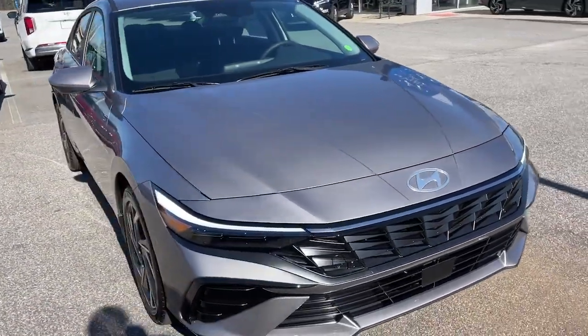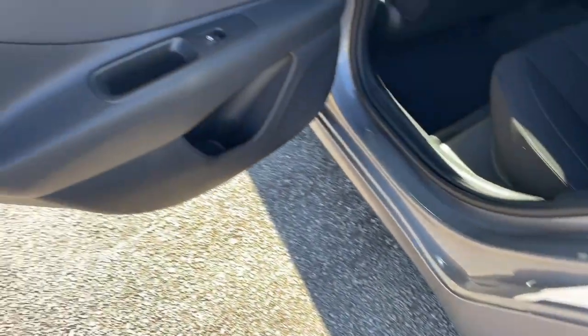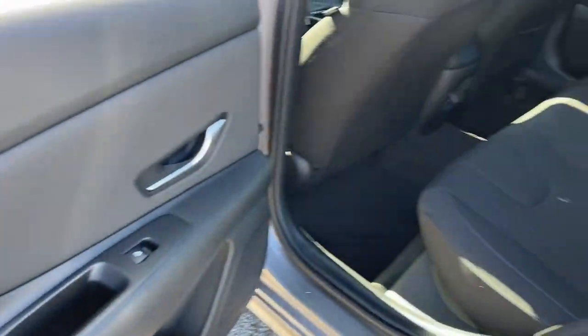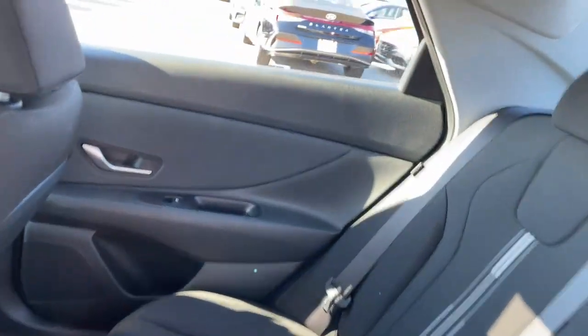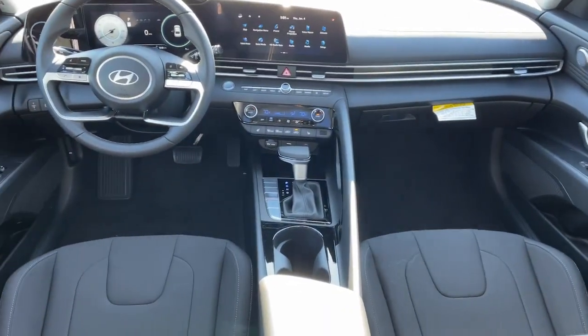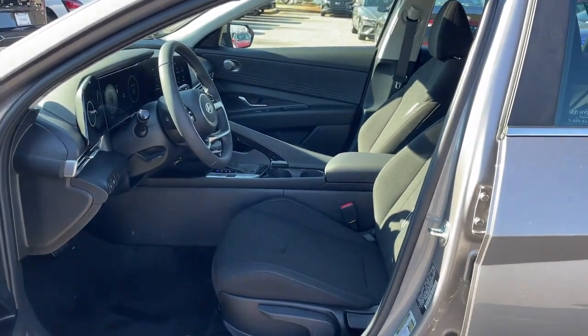The following are some of this vehicle's highlighted options: Apple CarPlay and/or Android Auto, wireless charging station, pre-collision system, keyless entry, navigation system, backup camera, satellite radio, heated mirrors, sunroof, and electronic stability control.